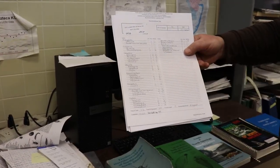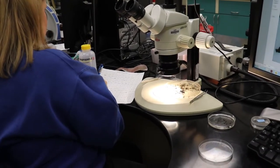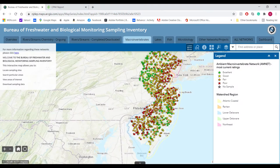Once we have all the organisms identified, we will write up the count and the taxa that we find. That information will be inputted into our AMNET database, from which our index score and rating are calculated.